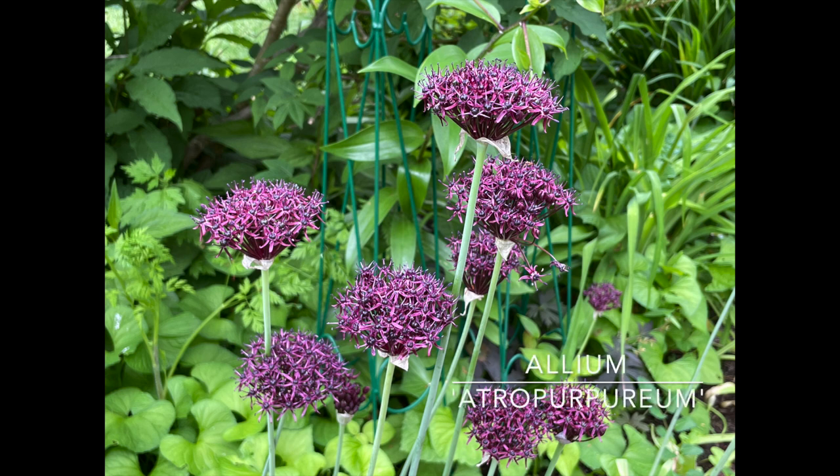Allium atropurpureum — I'm going to be really upset if I lost these because I haven't seen them yet this year. I hope the kids pulling weeds didn't pull these out. This is a great heirloom variety with dark burgundy-purple florets and very tall, stiff stems. It makes a really nice dramatic color statement — bold and upright, good structure, excellent cut flower with a long vase life. Deer resistant, zones four through eight, plant them five inches deep, they grow about 30 inches tall. I really hope I did not lose these.